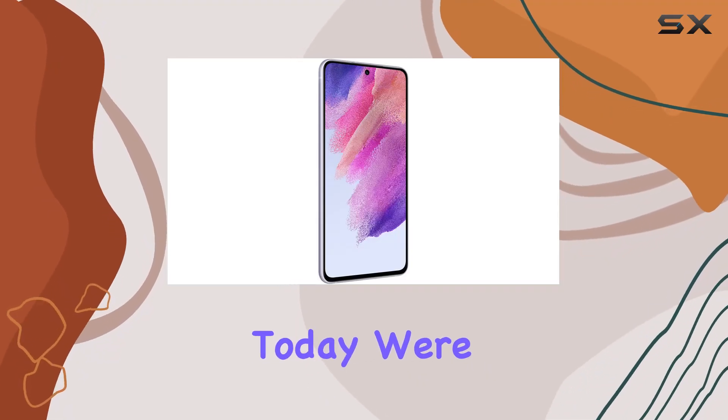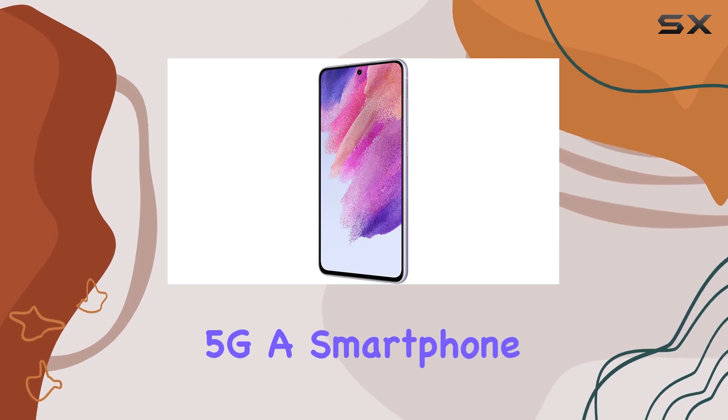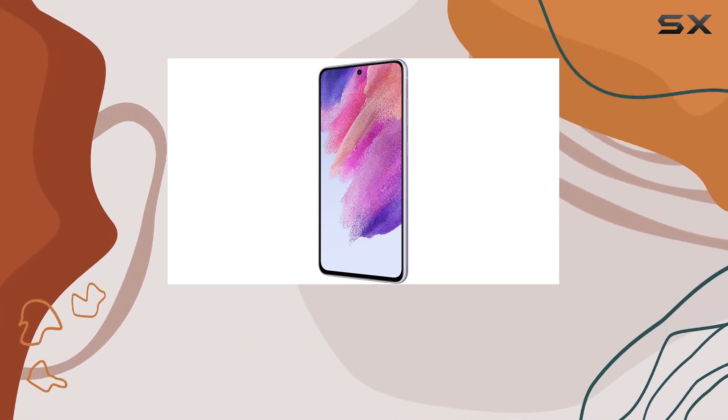Hey everyone! Today, we're diving deep into the Samsung Galaxy S21 FE 5G, a smartphone that's truly a feast for tech enthusiasts.